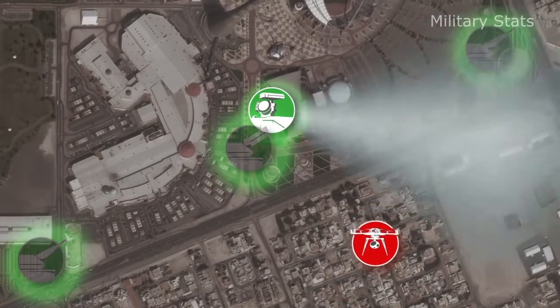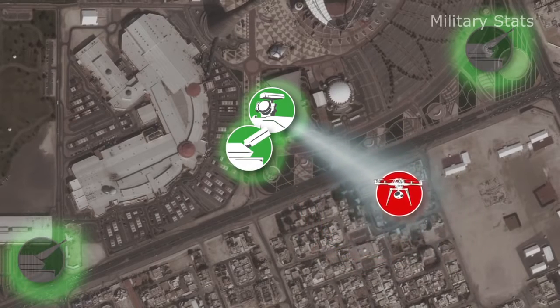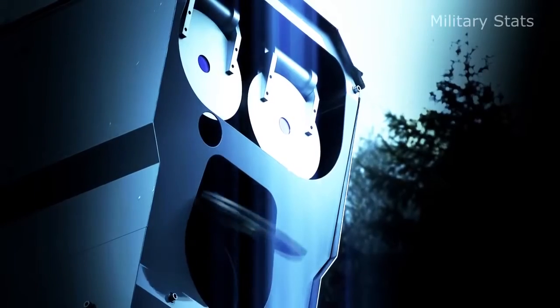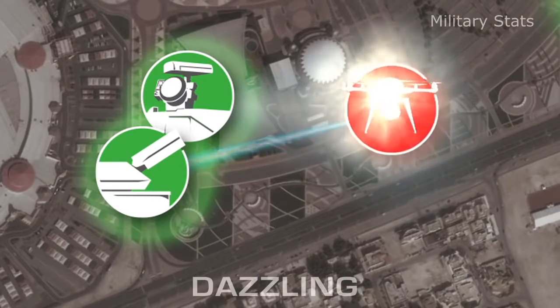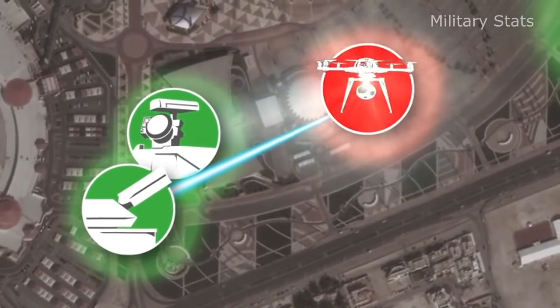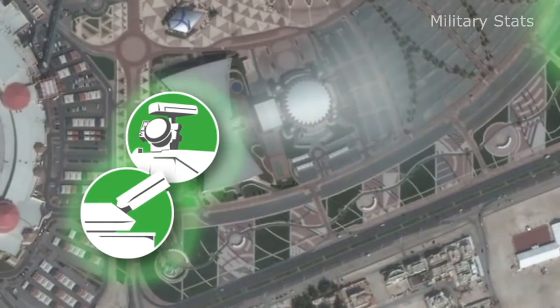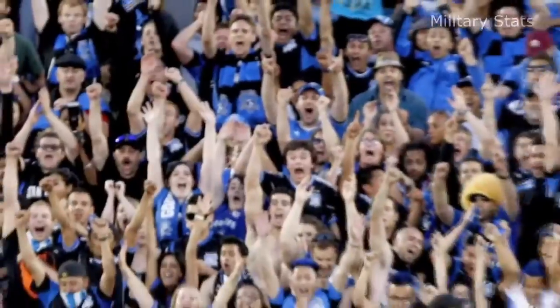The radar surveillance system detects the unmanned aerial vehicle and tracks it. Rheinmetall's high-energy laser effectors are ready. As a first measure of de-escalation, the laser effectors dazzle the onboard camera of the multi-copter. If this doesn't stop the attackers, the unmanned aerial vehicle will have to be destroyed immediately. Unnoticed by anybody in the arena, the laser effectors quietly fulfilled their duty.